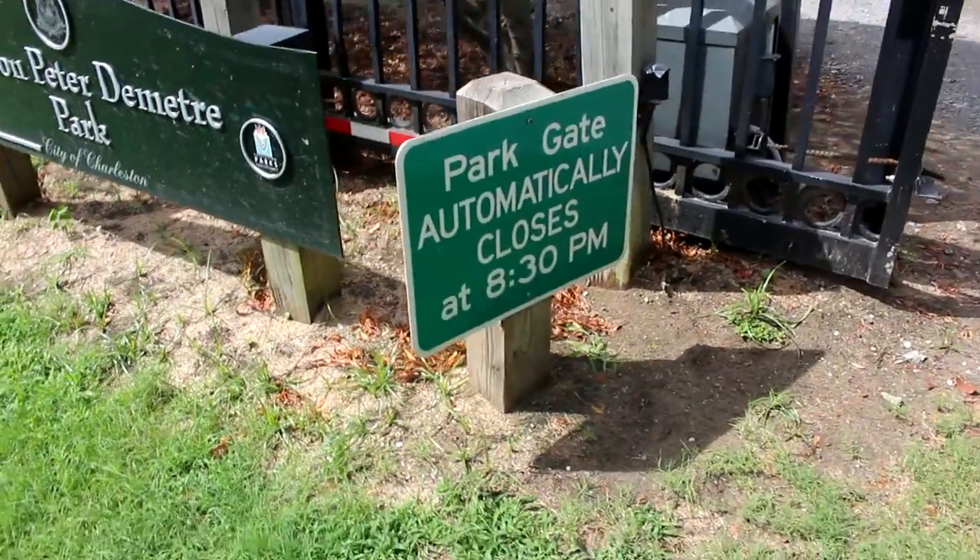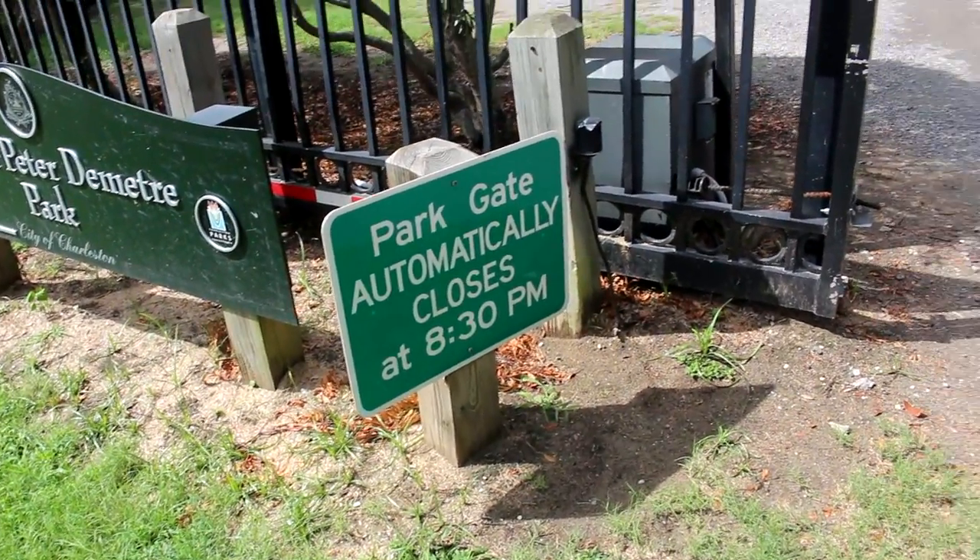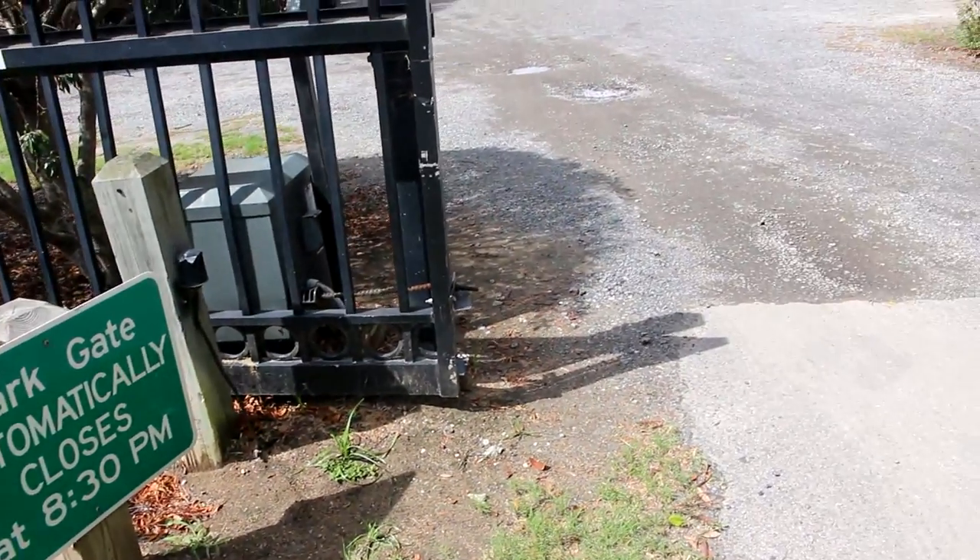It does close promptly at 8:30. These gates are automatic, so when you come here, be sure you're leaving before 8:30 because these gates do close.